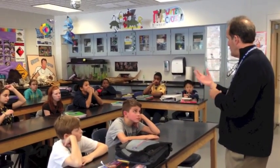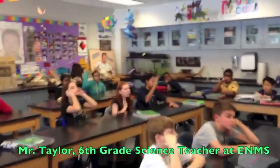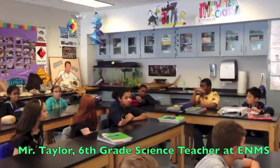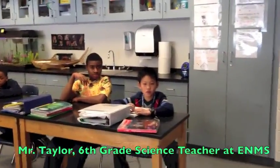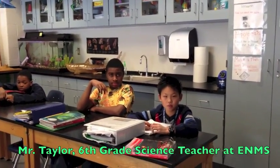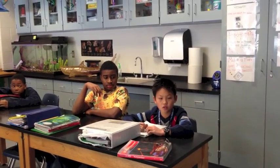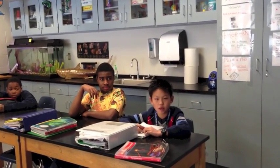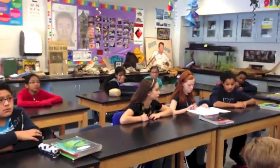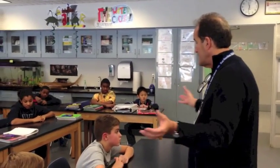Yesterday, can you tell me what we learned about what we're going to be doing with the gingerbread houses? We're going to make an environmentally friendly gingerbread house. There are three types of energy: solar energy, wind energy, and hydro energy. Solar energy can be captured with solar panels, wind energy with wind turbines, and hydro energy with dams. So you have a general background on what you'll be doing — and then creating the coolest gingerbread houses that East Norrington has ever seen.